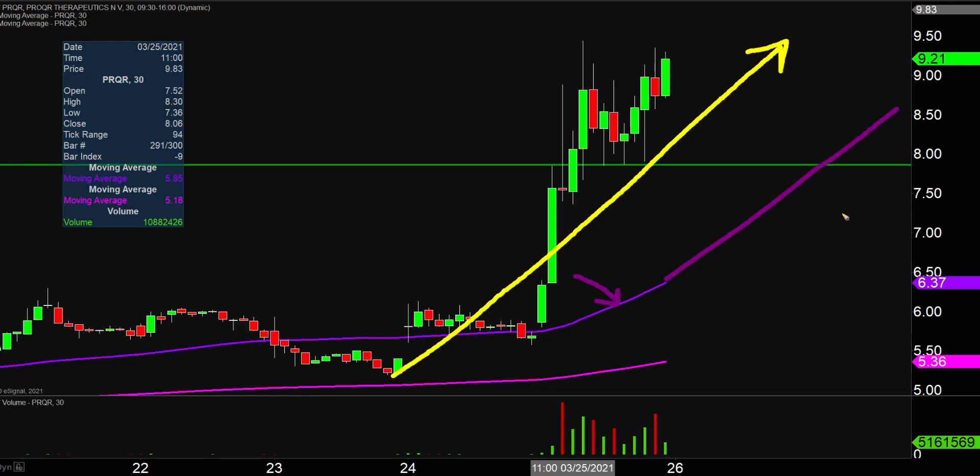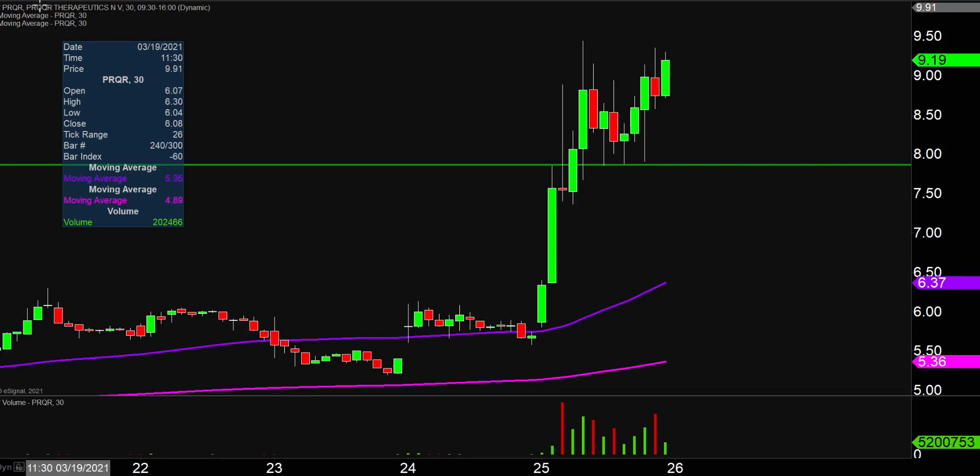How can you guys visualize that? That is what has been represented. Sure, staying above that level would be great, but from the grand scheme of it all, as long as the price is above that purple line, the bulls 100% own the chart.